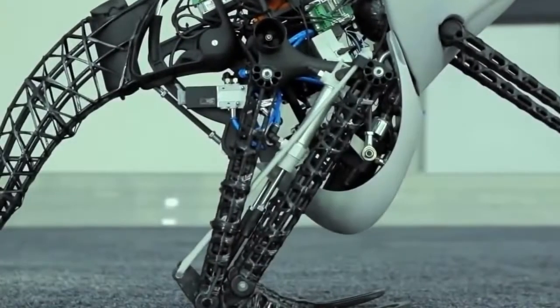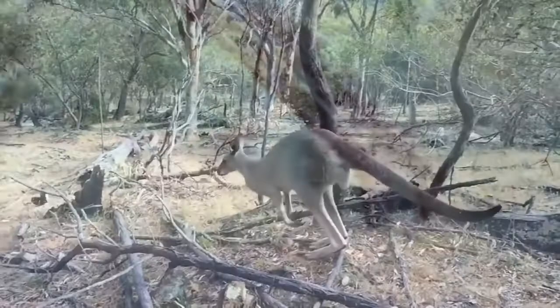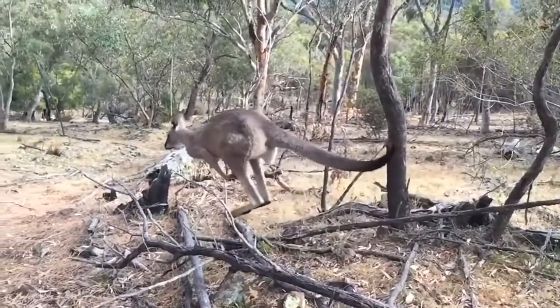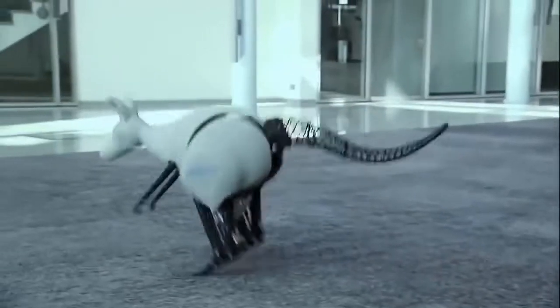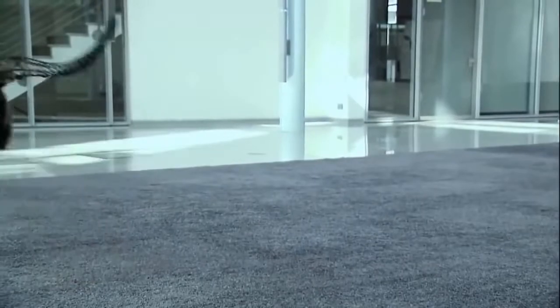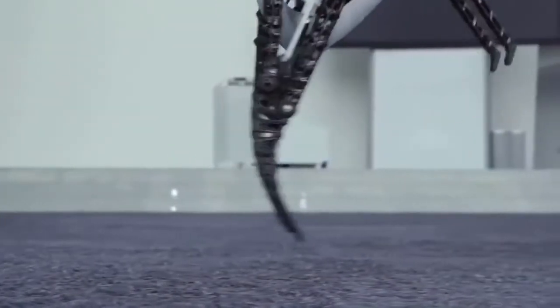The kangaroo robot is built around a mechanism of energy repercussion — it uses the energy recovered from one jump to help it make another. Real kangaroos would quickly tire and could not jump for a long time without this mechanism. Springs that store mechanical energy on landing and release it on the next jump are used in this project.